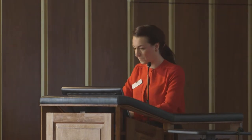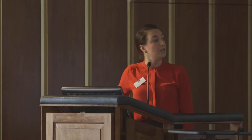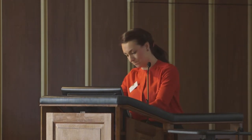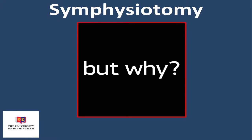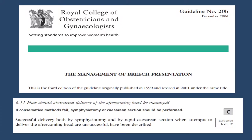Symphysiotomy is a procedure that everybody who knows about it seems to have an opinion on. Discussion and debate seem to unearth highly polarized views. When I've spoken about it with clinicians, many state that it is obsolete and should remain that way — that it has no place in modern obstetrics. But if that is the case, then why does it still appear in textbooks and guidelines, and why is it still discussed in some obstetric care courses?